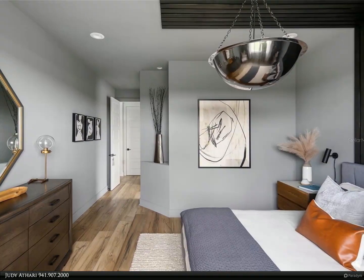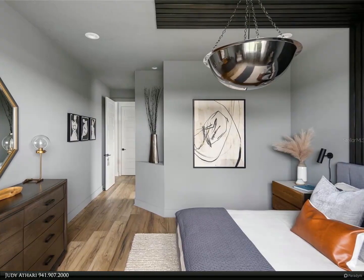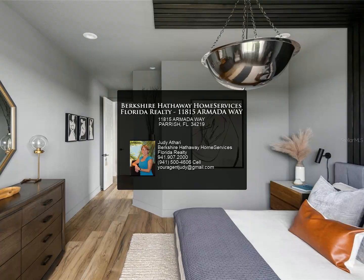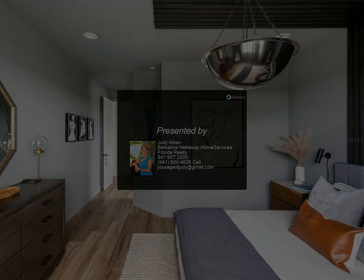Eyes at Bayview offers residents amenities that include a pool, clubhouse, and playground, and is one of the newest communities in Manatee County. Schedule a tour today before it's gone. For more information, review the details.